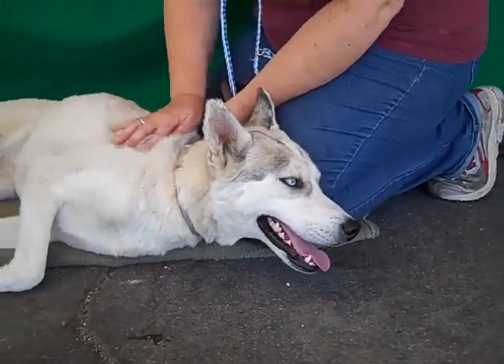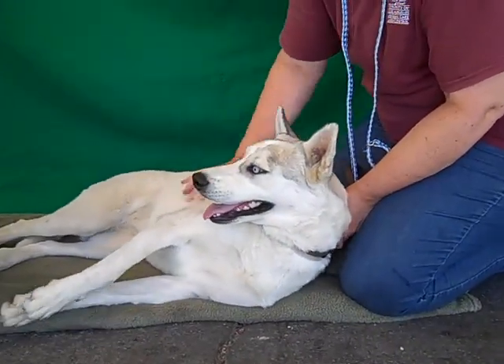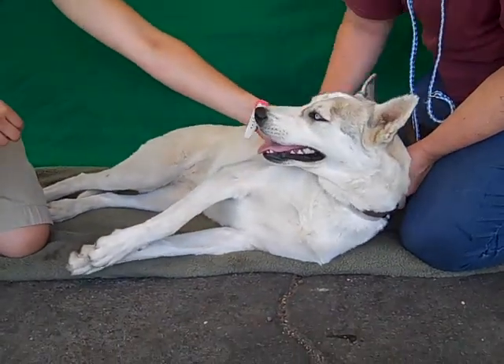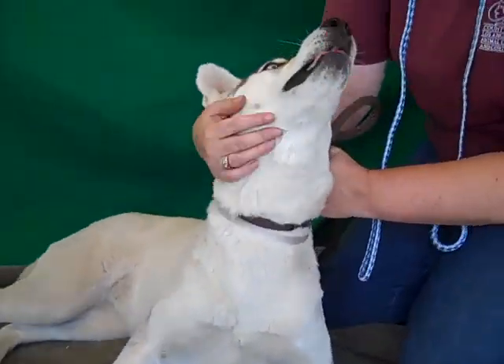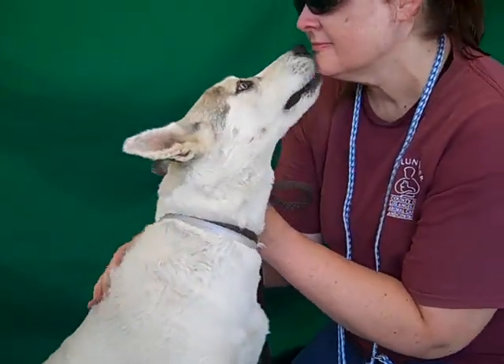She'll need someone to really exercise her and get some of that energy out. She's a beautiful dog. She only weighs 50 pounds and she's probably topped out — maybe a couple more. But she's friendly.